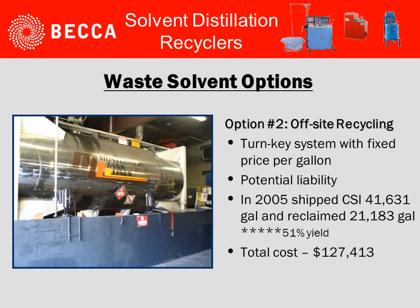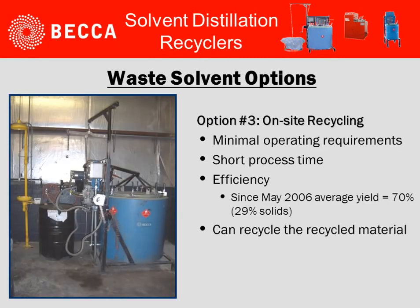Option two: they could have an off-site recycler pick up their waste solvent. This would be a turnkey type system with a fixed price per gallon. It still left some potential liability because of cradle to grave responsibility. In 2005, they shipped 41,631 gallons and reclaimed 21,000 gallons, a 51% yield. The total cost was $127,000.